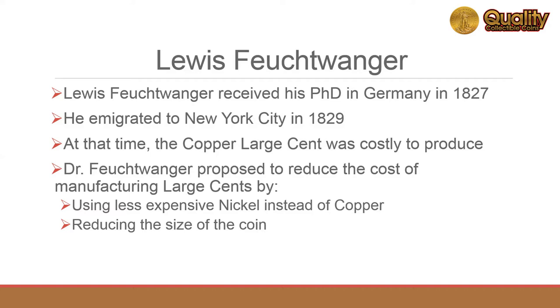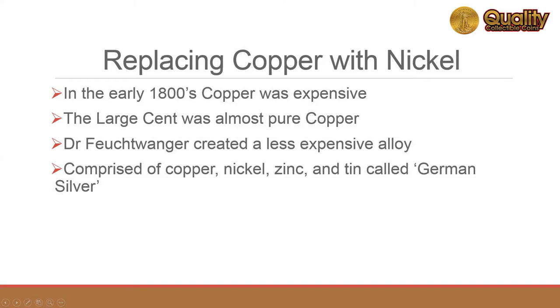He became interested in solving the problem that the large cent was costly to produce. He proposed reducing the cost by using nickel instead of copper and by reducing the size of the coin. In the early 1800s, copper was expensive and the large cent was mainly copper.